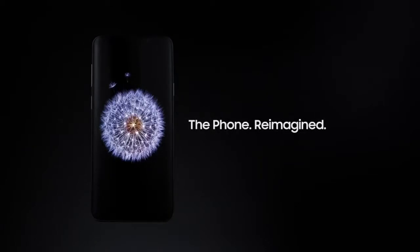Introducing the Samsung Galaxy S9. The Phone Reimagined.